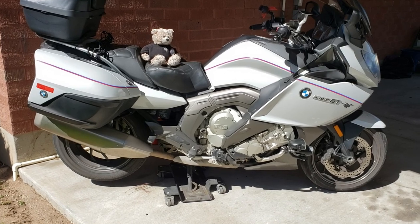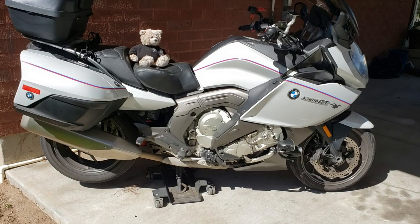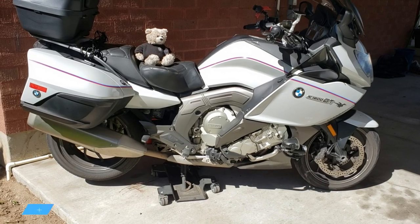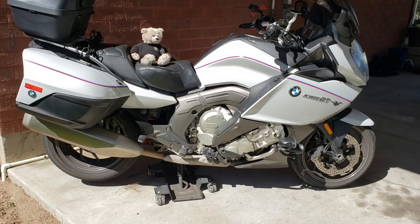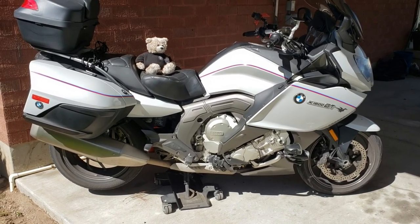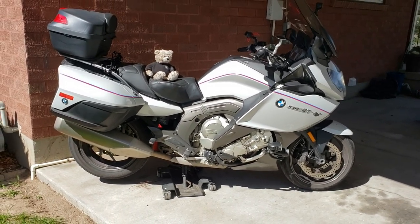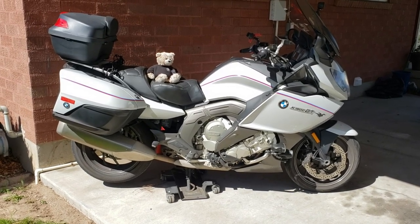This tire is a Bridgestone RE-092A and it was $77. I got it from a great place called bestusedtires.com. It was a brand new takeoff and it had no miles on it when I got it. I'm looking at another one now and that tire is $70. So if I can get 15 or 16,000 miles on a tire for less than $100 mounted and balanced, that's a screaming deal.